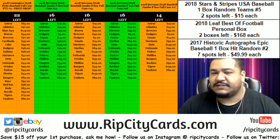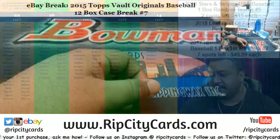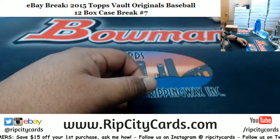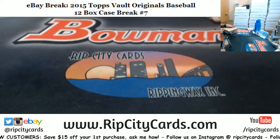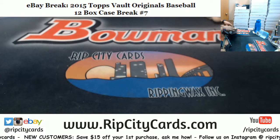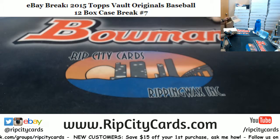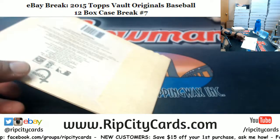What's up, we got 2015 Topps Vault Originals Baseball, 12 bucks, case break number seven. This stuff is interesting — looks like what we did here was a player break. Good luck everybody, let's see what we got here. Haven't ripped this open in a while, but these are fun — five by seven autographs. Let's see what I can do for you. All right, here we go, good luck everybody.